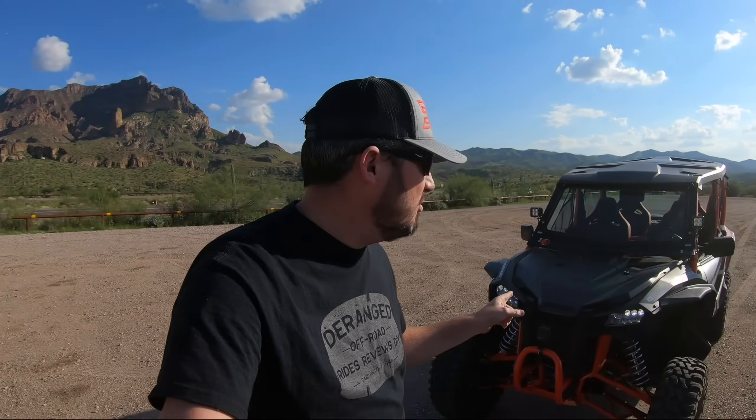What's going on everybody? It's Joe here with Deranged. So I've had the Talon for a little over a year now and I've kind of settled in on a few things that I love about it and a few things that I definitely do not love about it. So in today's video we're going to run through three things that I absolutely love and three things that I absolutely do not love and hope they change on the next go-around.